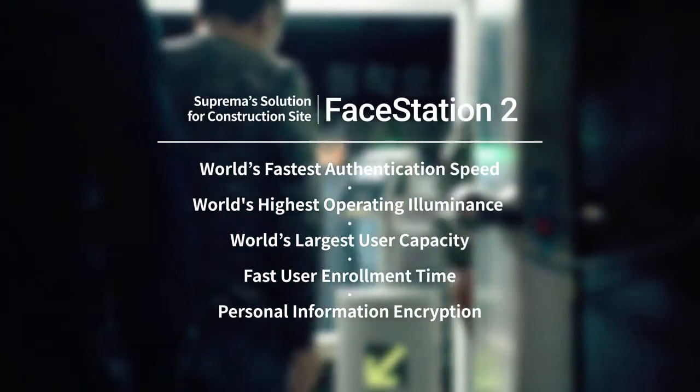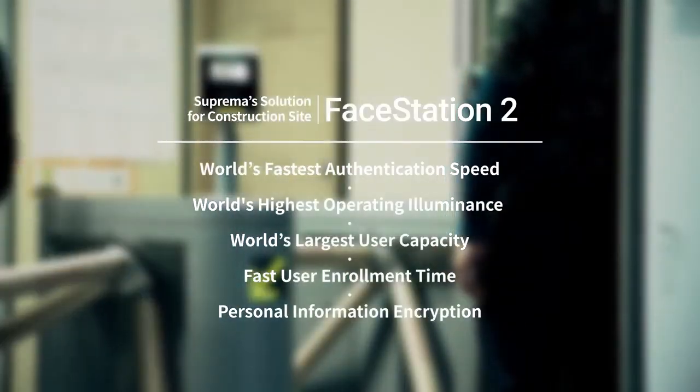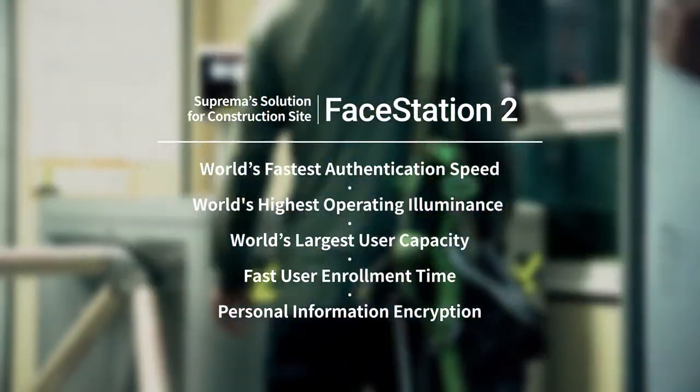Suprema offers a new standard for time and attendance and access control solutions for construction sites. Experience Suprema's solution for construction sites right now.